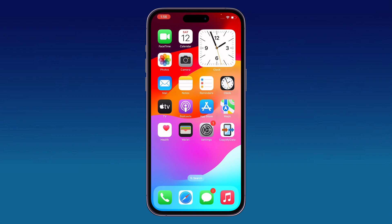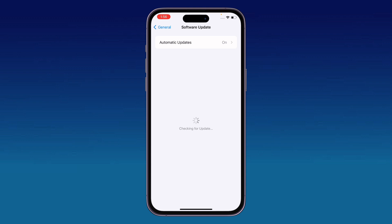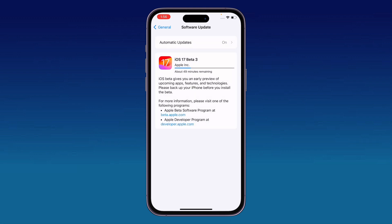The next solution is to update your iPhone to the latest iOS version. Go to Settings, tap on General, then tap on Software Update. If an update is available, update your iPhone to the latest iOS version.